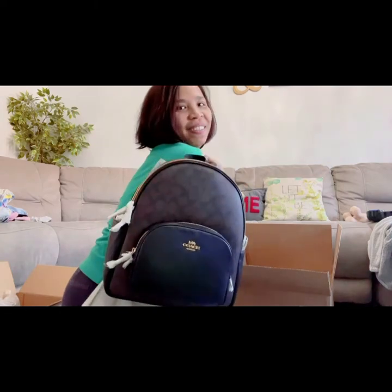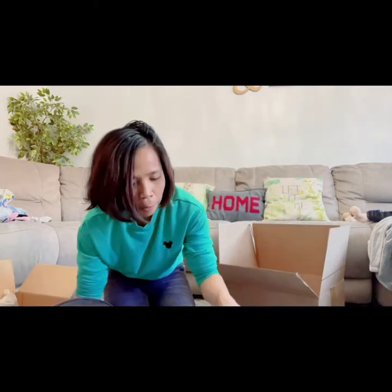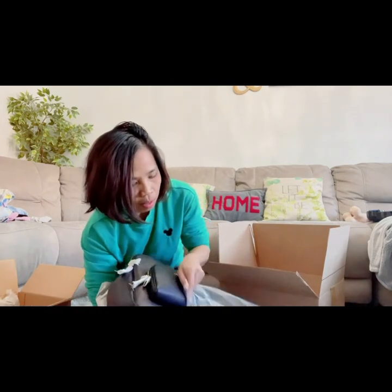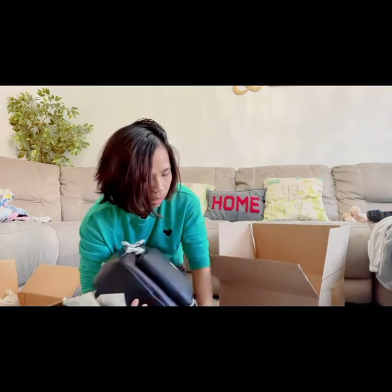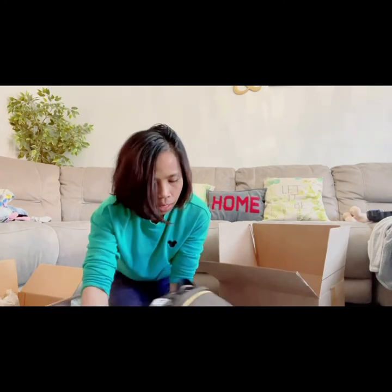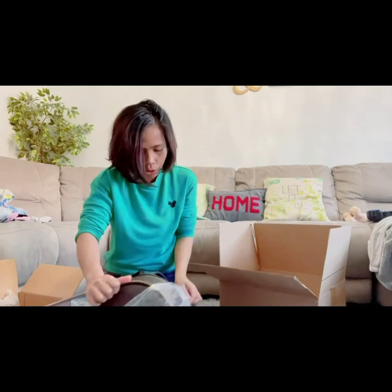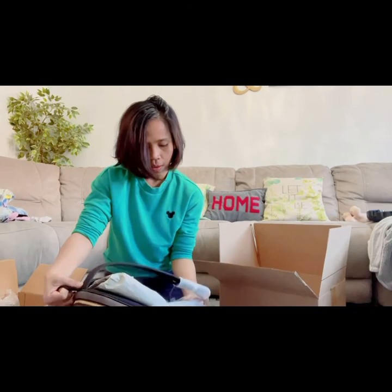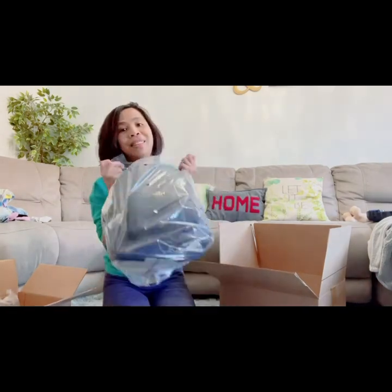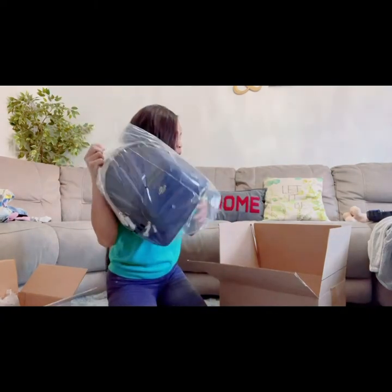There's actually something inside here too. By the way, if you buy from Coach Outlet they do have a promotion where you can get a free Coach mask. I have one here — I'll show it to you. Actually, I'll put it back because again this is a gift, it's not for me, it's for a friend.